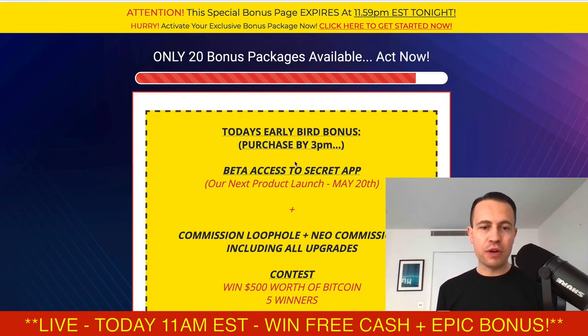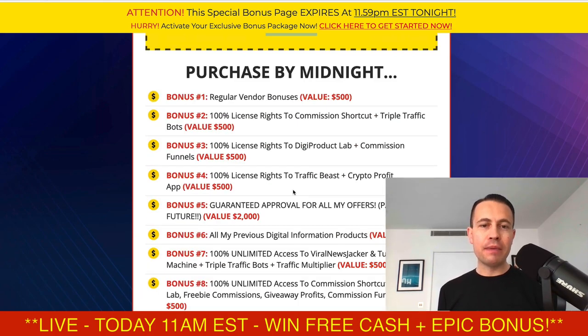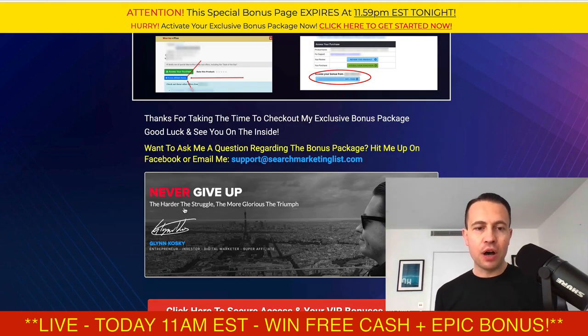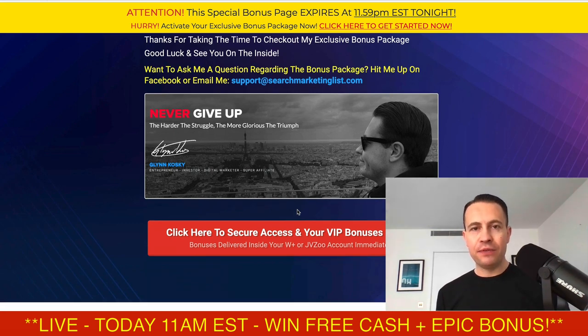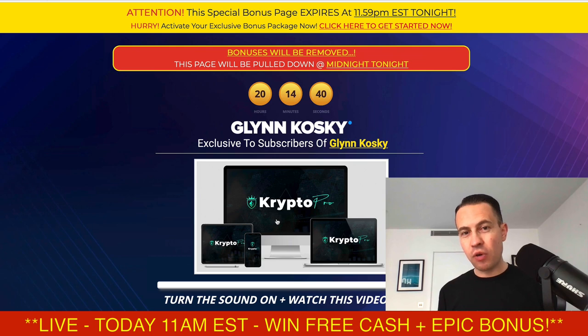So guys, you know the deal — Crypto Pro is live today. By 3 p.m. you get my new product and those bonuses, potentially winning some Bitcoin. By 8 p.m. you get those bonuses. By midnight you get the regular ones. Come through by 3 and you get every bonus I've mentioned. Thanks for watching — never give up, the harder the struggle the more glorious the triumph. You do have to try many products and strategies to eventually find what works. I've spent over $150,000 on my education, and now it's your time to make that little investment. It's going to cost you $17, and the price rises throughout the day.